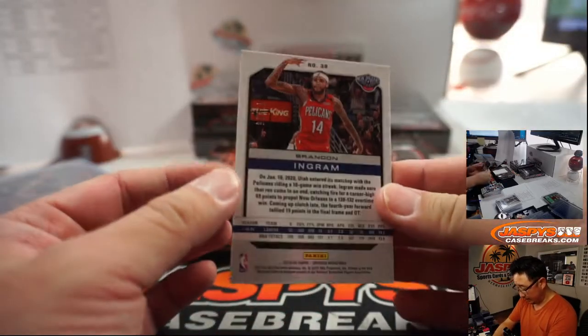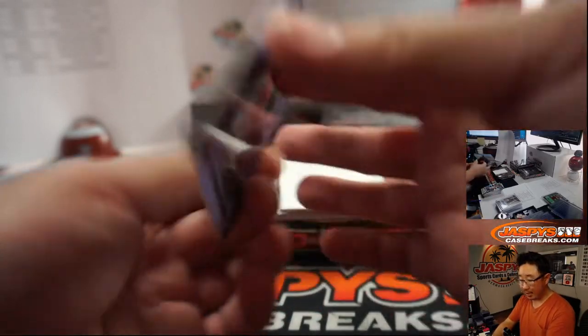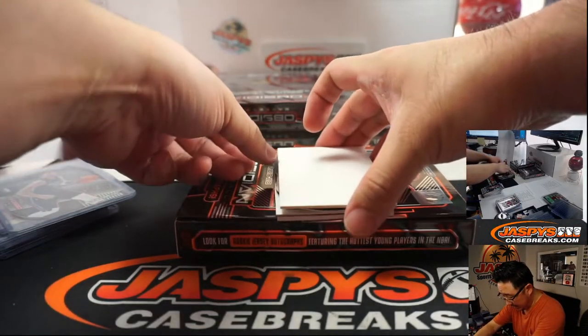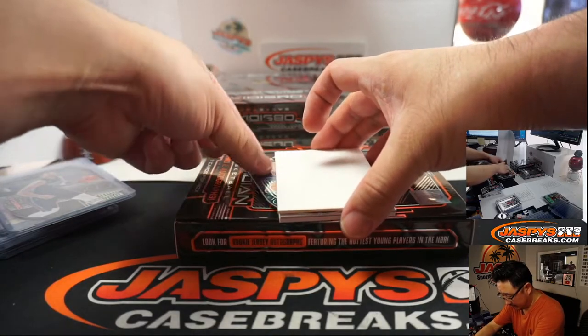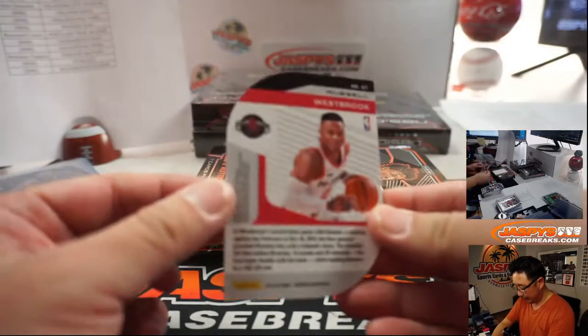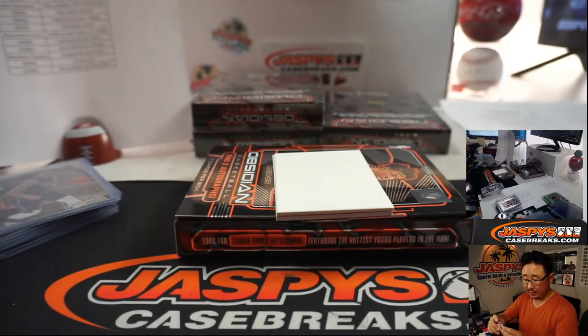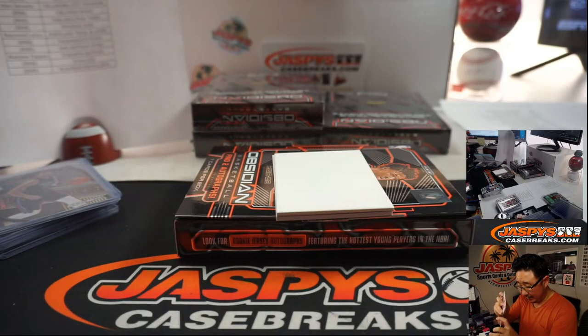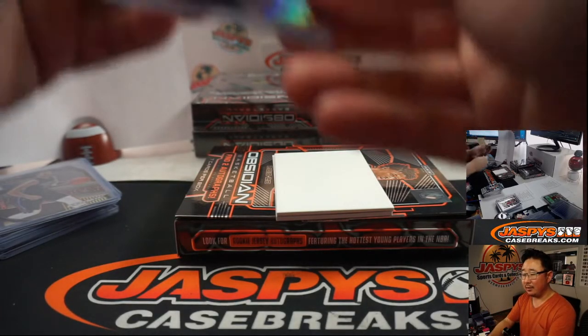Brandon Ingram, Pelicans — Pelicans 1 will be DJ Mendenhall. Got a die cut hiding back here — Atomic die cut, Westbrook, 26 out of 50. That'll be for Rick and the Rockets — that's a die cut, let me just top load that so it doesn't rattle around.